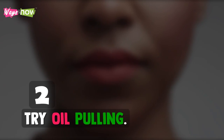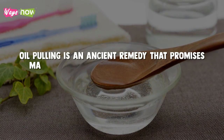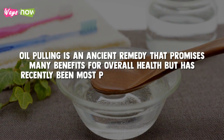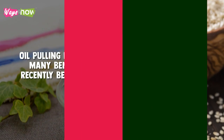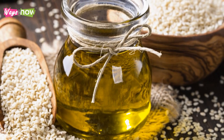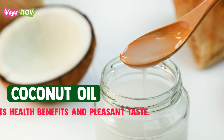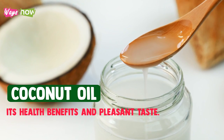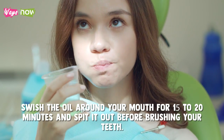2. Try Oil Pulling. Oil pulling is an ancient remedy that promises many benefits for overall health, but has recently been most popularly used as a tooth whitening home remedy. To do this, take a tablespoon of oil. The original practice required sesame oil, but most people nowadays use coconut oil because of its health benefits and pleasant taste. Swish the oil around in your mouth for 15 to 20 minutes and spit it out before brushing your teeth. You should get noticeable results within a week of doing this regularly.